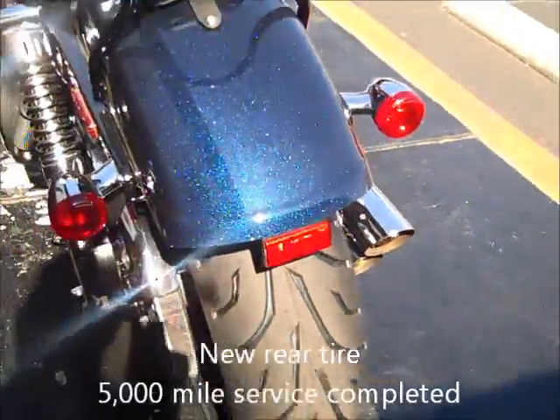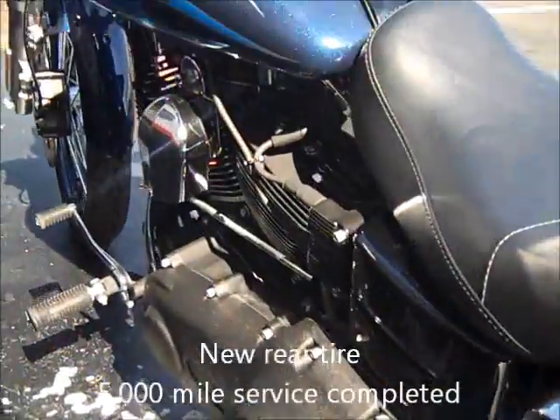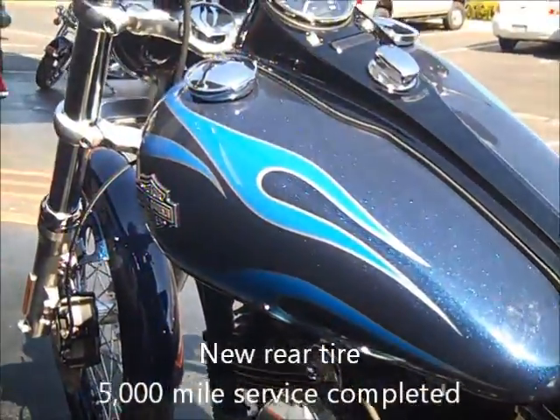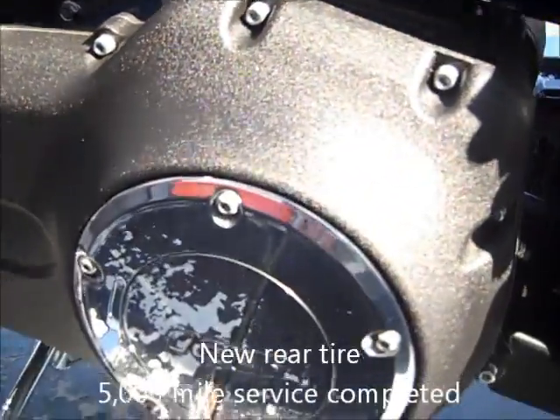Brand new rear tire, super clean bike, ready to rock and roll, just $15,295 here at San Diego Harley-Davidson.